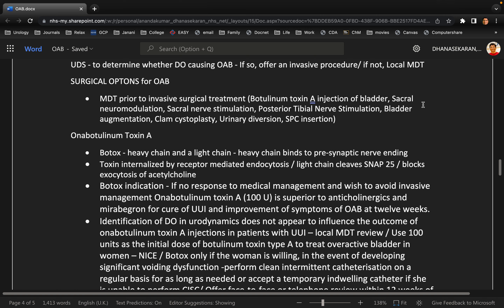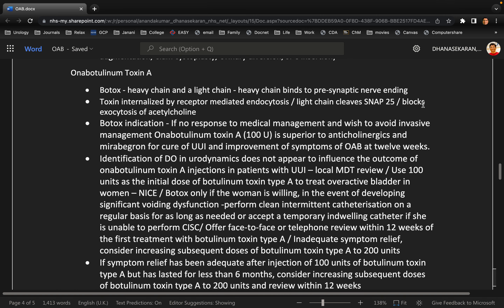So the next step is botulinum toxin. Botulinum toxin works by stopping the exocytosis of acetylcholine at the neuromuscular junction.